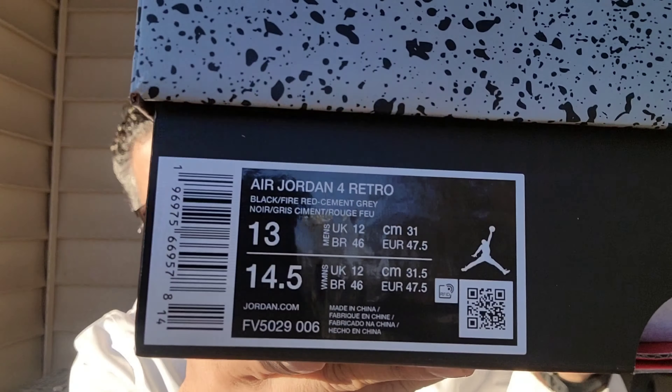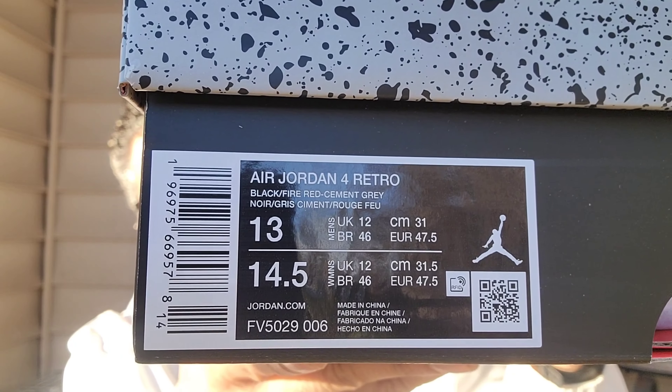I'll show you the tag for anybody wondering — there you go. I already did a full video yesterday so I'm not going to review it again, but if you are wondering, these are 10 out of 10, my sneaker of the year. Today is February 18th, yesterday was Michael Jordan's birthday, and that was the official release date — February 17th, 2024.